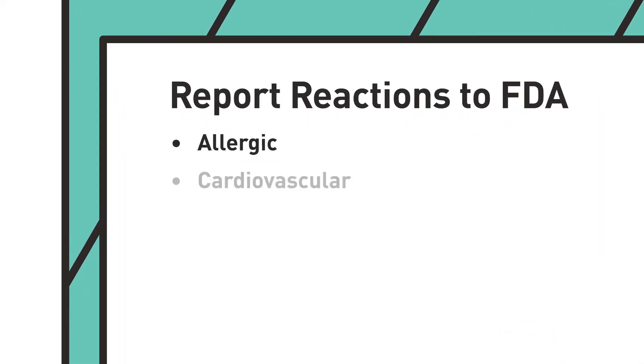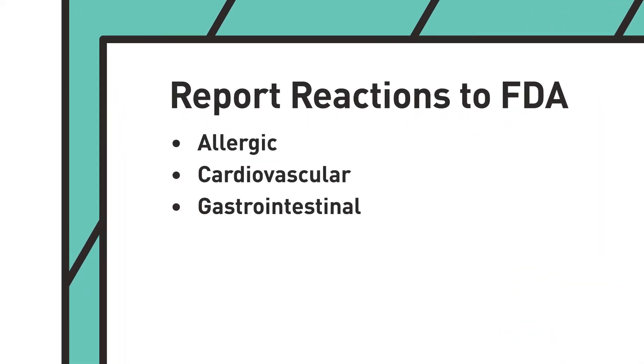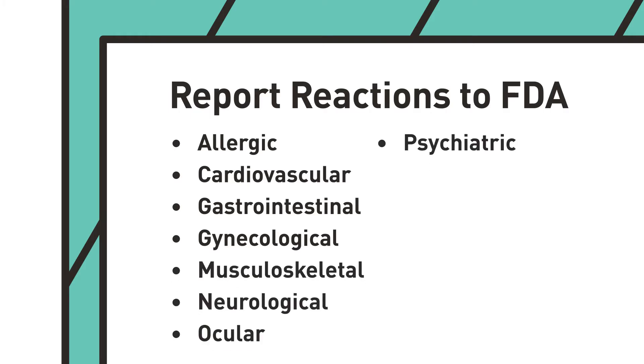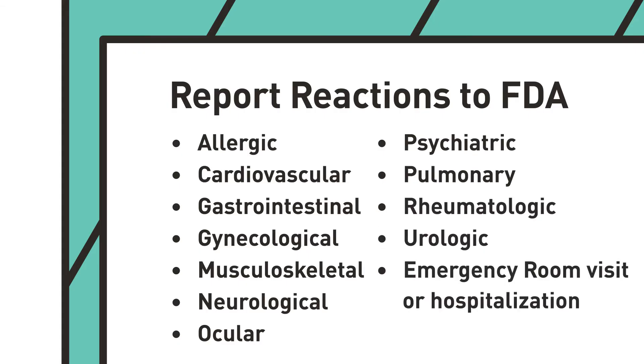You should notify FDA if you suspect that a dietary supplement may have caused an adverse or unanticipated reaction for your patient. For example, if your patient exhibits allergic, cardiovascular, gastrointestinal, gynecological, musculoskeletal, neurological, ocular, psychiatric, pulmonary, rheumatologic, urologic, or other reactions, or if the situation resulted in an emergency room visit or hospitalization.